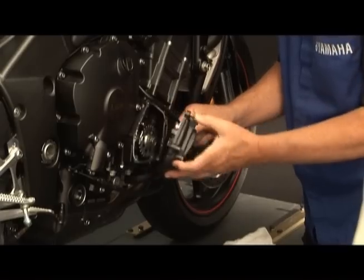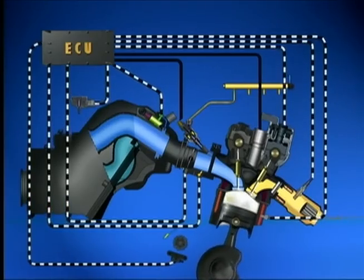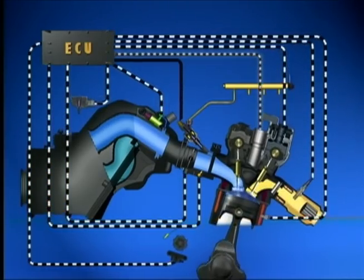So the TPS, crank position sensor, and the intake air pressure sensor — and these two calculation methods — are used to determine incoming air volume at all engine speeds. With this information, the ECU can then accurately determine the proper amount of fuel to inject into the engine.